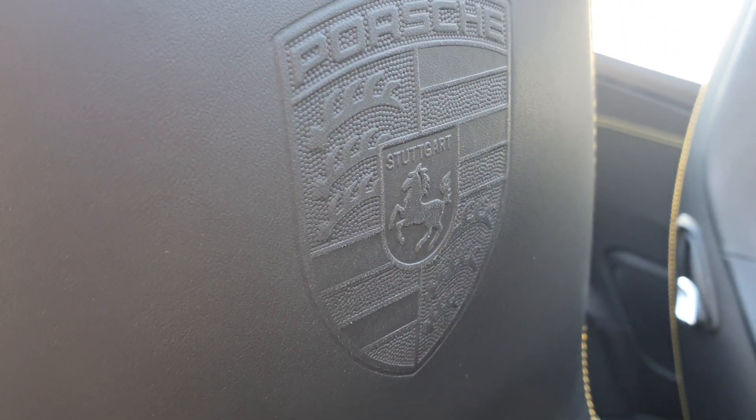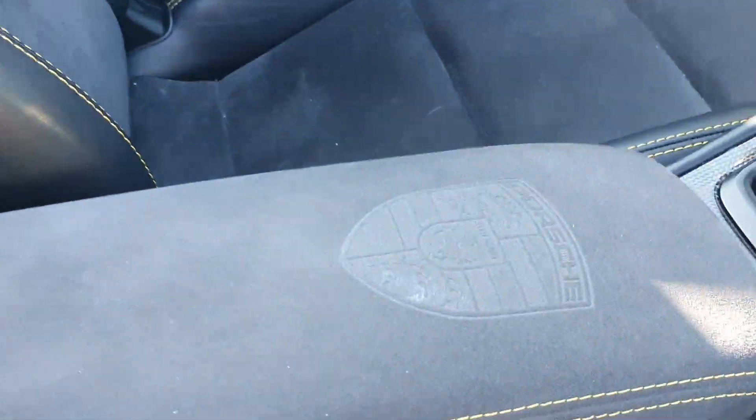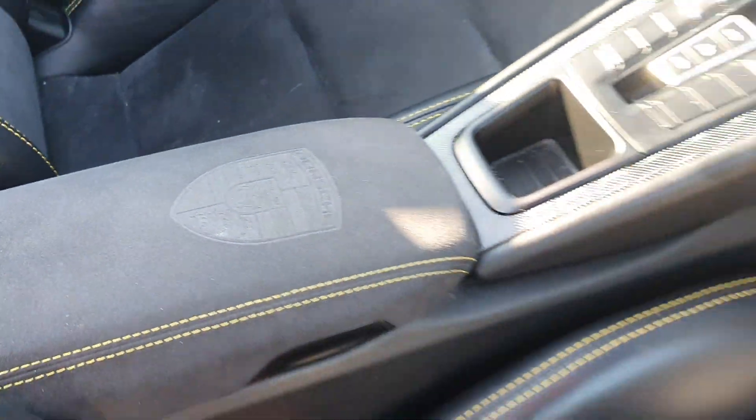Now, it may be a little difficult to see — I'll try and blot the sun out — but you have got the Porsche logo embossed in the headrest, along with the armrest down there as well.